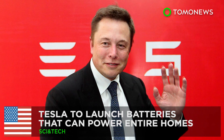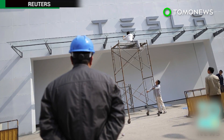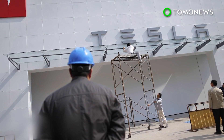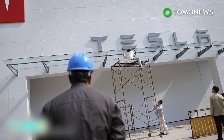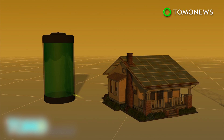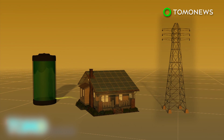Tesla is developing a battery that can power homes with stored solar energy, so that users do not need to draw power from the electrical grid. Tesla's home battery charges during the daytime when solar power is plentiful. Homeowners can use the energy stored in the battery and do not need to draw power from the electrical grid during peak hours.